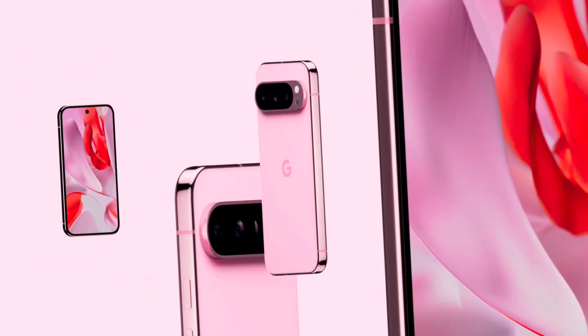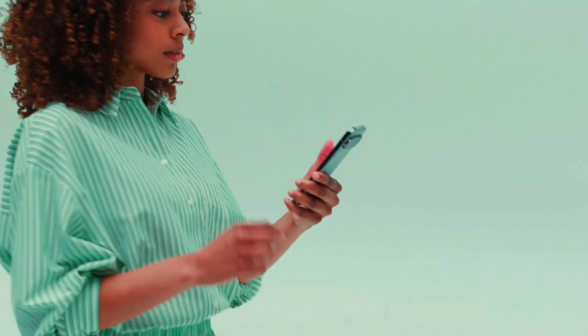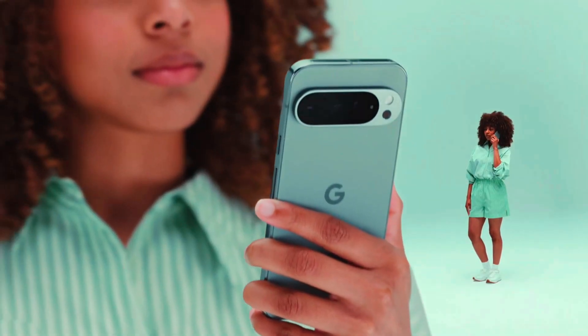The Google Pixel 10 is expected to be a leap forward in terms of camera performance, processing power, design, and long-term software support. Here's an in-depth look at what's anticipated.